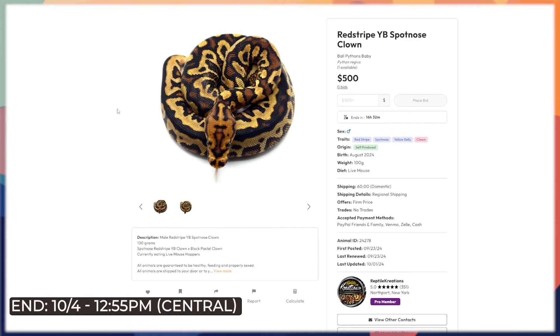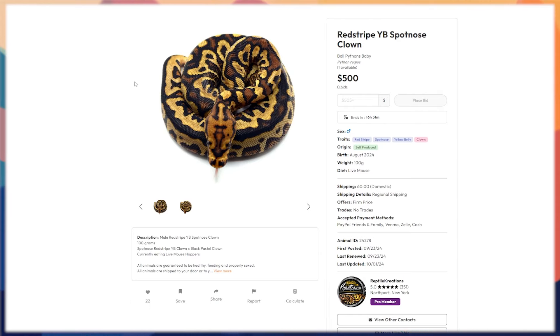Starting with this red stripe yellow belly spotnose clown — we showed this during our live stream. Thank you to everyone who keeps coming out; we had a lot of chatter in the chat this time, which was awesome. This guy is really cool and powerful — he's one gene shy of the Pompeii, and that would be the black pastel gene. This will end very soon after the video comes out, so don't delay. He doesn't have any bids right now because he's got a fairly high starting bid, which is honestly well worth it.